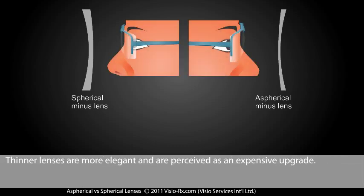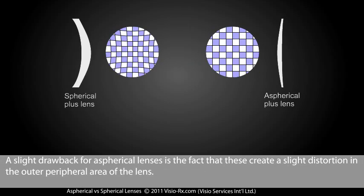Thinner lenses are more elegant and are perceived as an expensive upgrade. A slight drawback for aspherical lenses is the fact that these create a slight distortion in the outer peripheral area of the lens for the wearer.